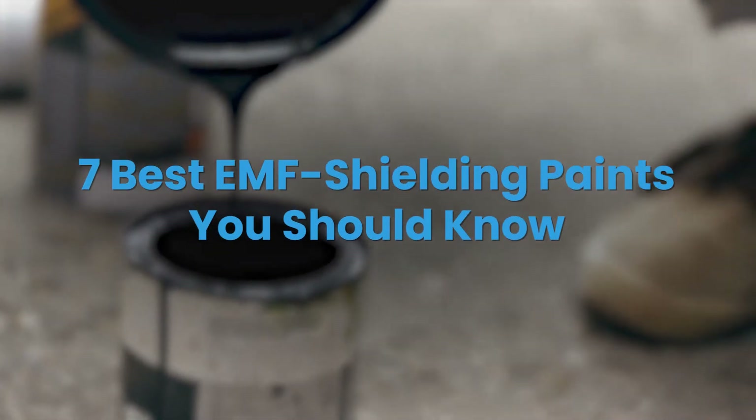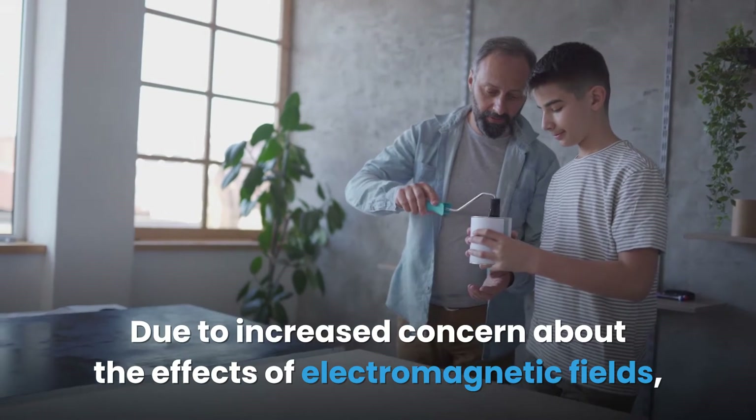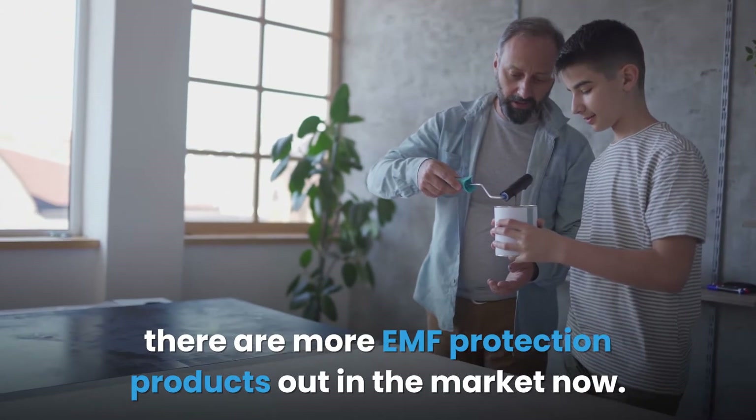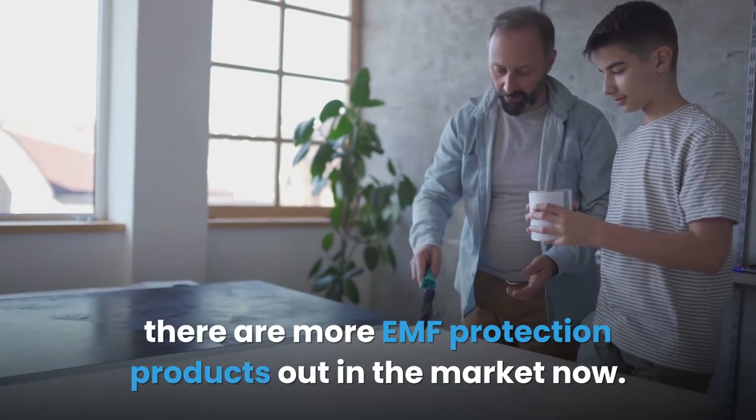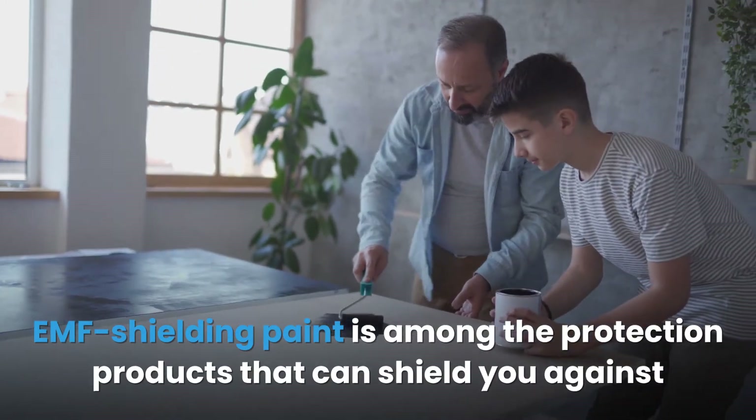Seven best EMF shielding paints you should know. Due to increased concern about the effects of electromagnetic fields, there are more EMF protection products out in the market now. EMF shielding paint is among the protection products that can shield you against EMFs from external sources.